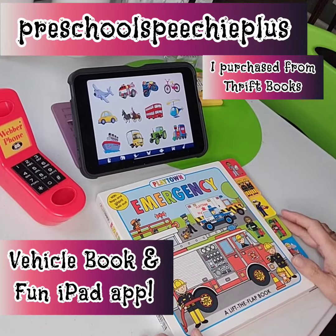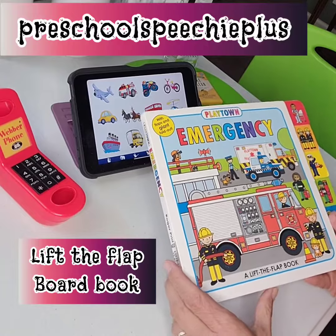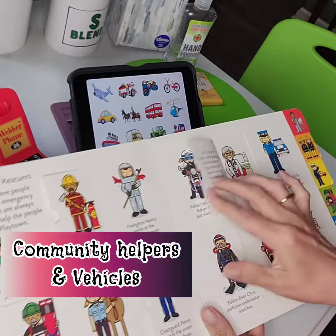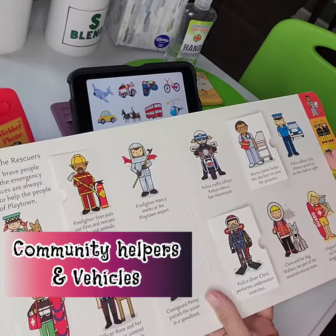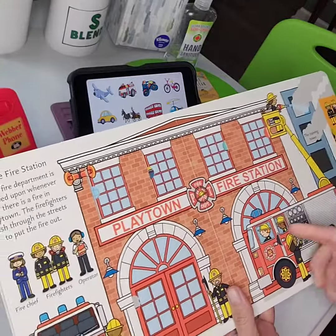Hi, this is Rikki from PrescoSpeechyPlus.com and I want to share this really cool emergency book by Playtown. It's got some really cool little lift-the-flaps of all different kinds of community helpers and the fire station.